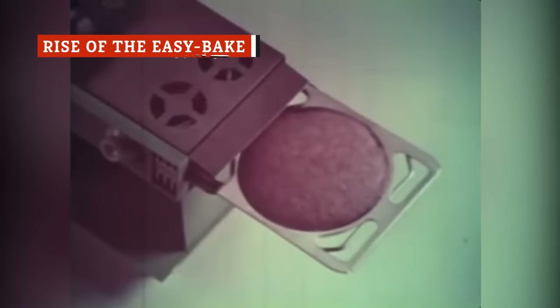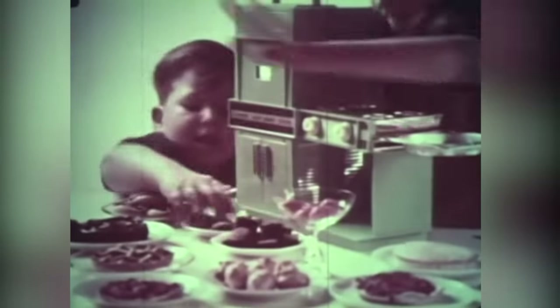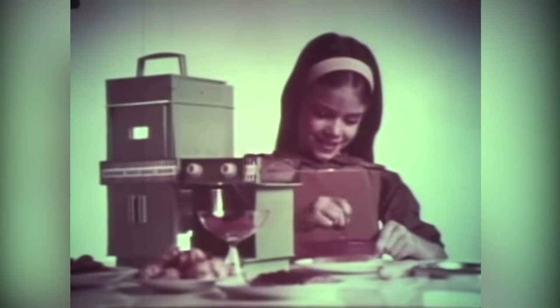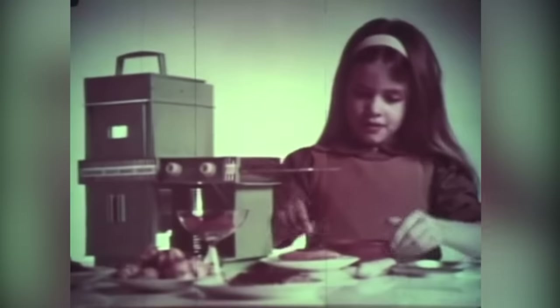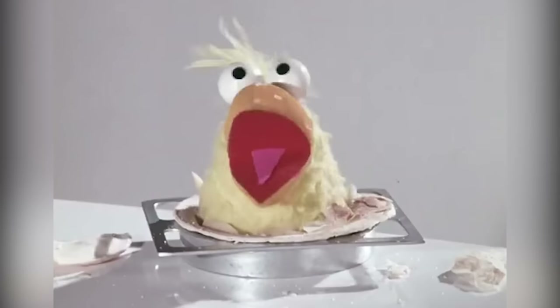The first Easy-Bake oven hit store shelves in November of 1963, just before the holiday shopping season. According to Good Housekeeping, the original Easy-Bake oven used an incandescent light bulb to heat food up to 350 degrees Fahrenheit. It sold 500,000 units in that first year at a price of $15.95, which is over $100 adjusted for inflation, according to Daily Delish. The initial design featured an extremely small oven and was available in a teal or pale yellow color.